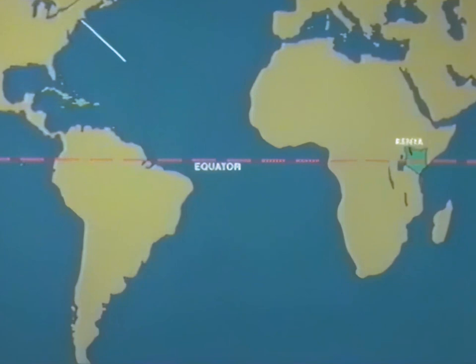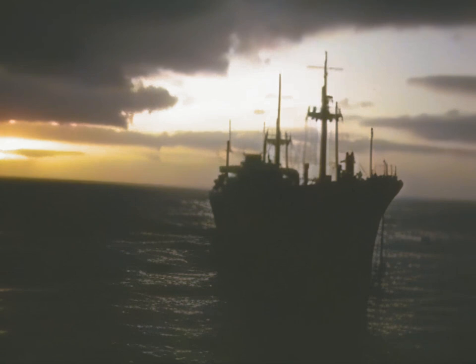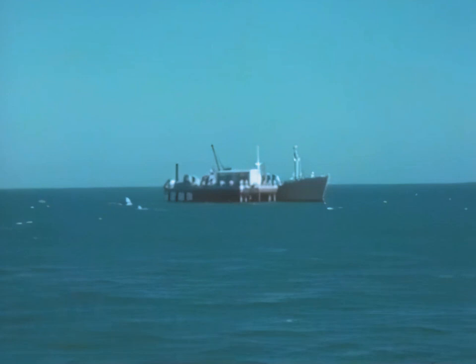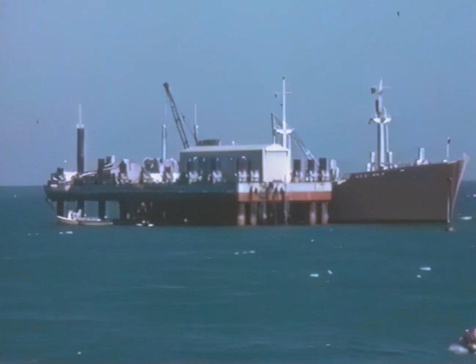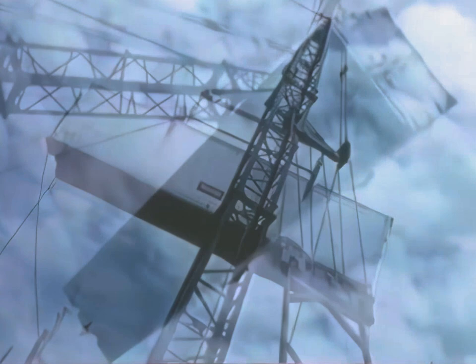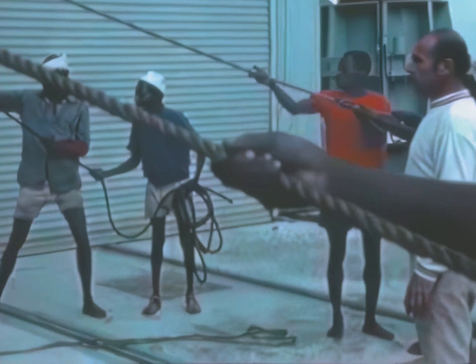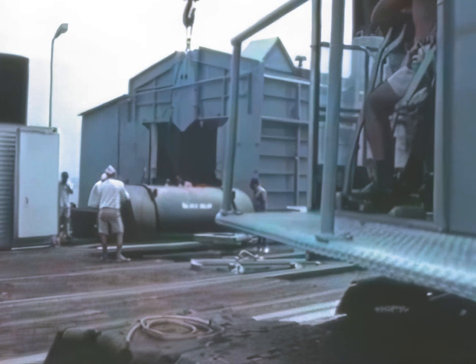Sailing time between the United States and the San Marco range is normally 26 days. Several methods for offloading cargo at the range are employed which provide a year-round capability consistent with safe practices. Normally the ship stands off from the range platform and the cargo is positioned on deck. The mobile crane on the platform transfers the cargo to the platform. When the rocket motors have been removed from the shipping containers, both the vans and empty containers are returned to the ship. The offloading operation requires six to eight hours.